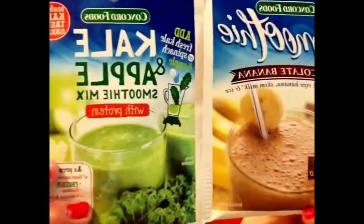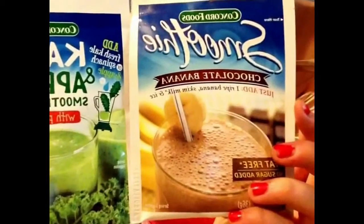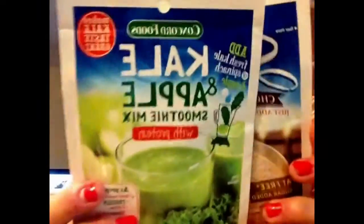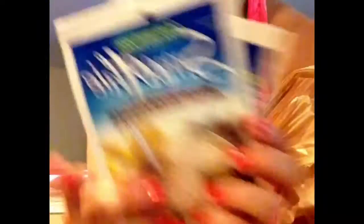I got some seltzer water, and I also got these two smoothie packets — one is kale and apple, and the other is chocolate banana. They just add a little more taste to smoothies and it's only about 40 calories per packet. I also got coffee creamer, sugar and fat free, caramel marshmallow flavor.